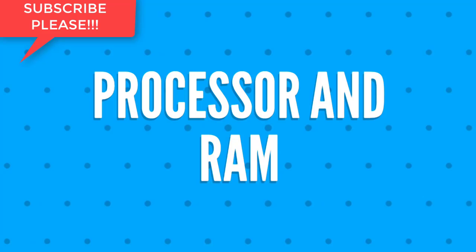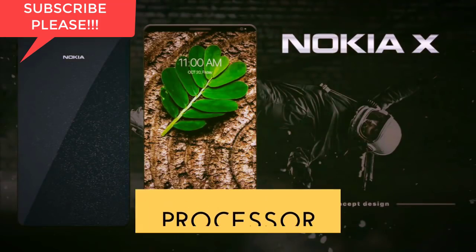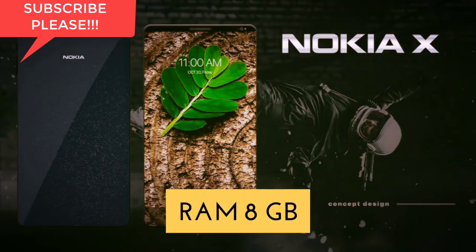Thirdly, let's talk about the processor and the RAM of Nokia X. The processor is going to be a 2.2 gigahertz octa-core Qualcomm Snapdragon 835, whereas the RAM will be 8 gigabytes.